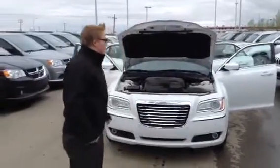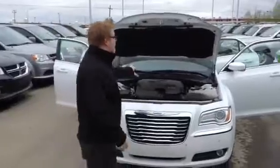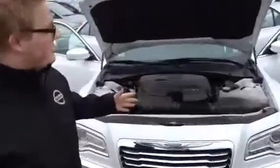This is Mark at LA Nissan, and this is the 2014 300 that you inquired about. As you can see, it's got the 3.6L V6 engine, also known as the Pentastar engine.